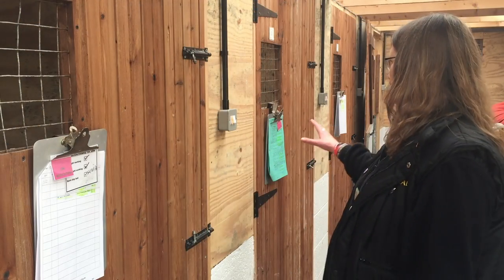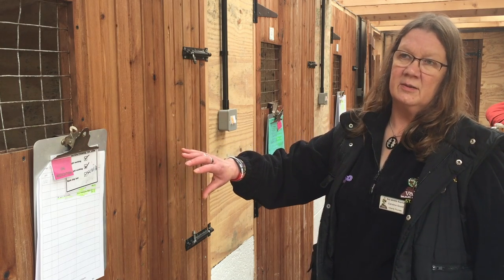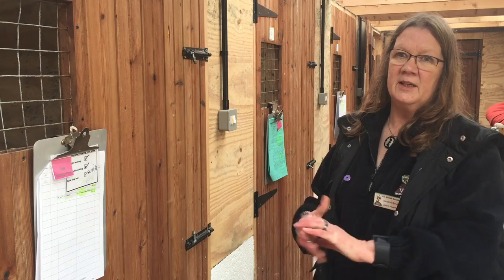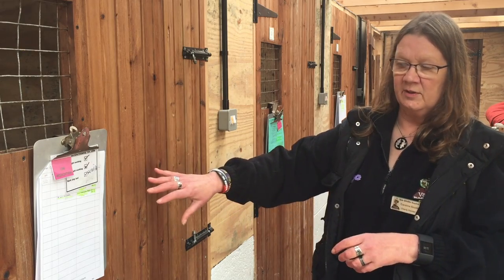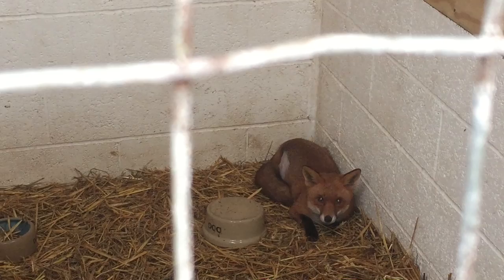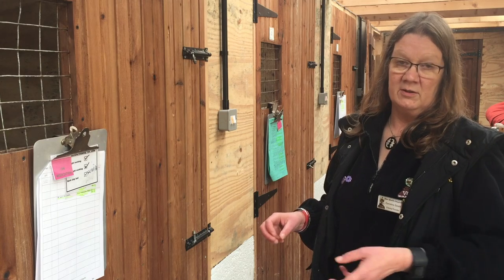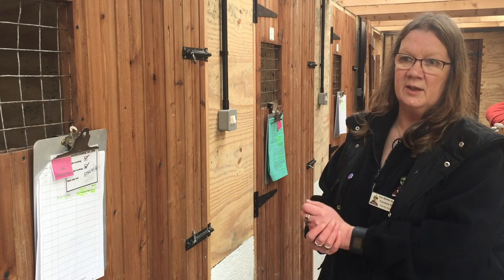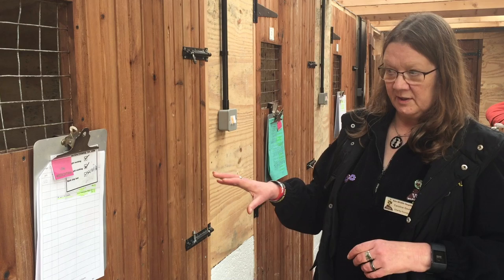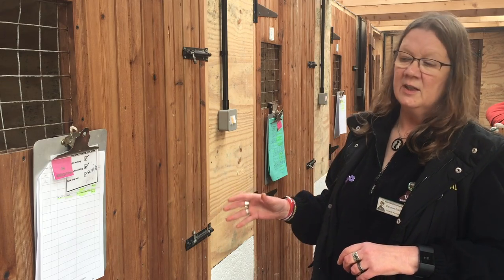We've got two more foxes in at the moment. One has already had a hind leg amputated. This is an operation that can sometimes be done on some foxes — they don't all cope with it, and it depends on the situation they're going back to. This particular fox lives behind somebody's house in a countryside location. He was fed every day in the garden before he got caught in a fence, which is why he had to have his leg amputated. Once the operation site is fully healed, he will go back where he came from and continue to be fed every day, which is great.